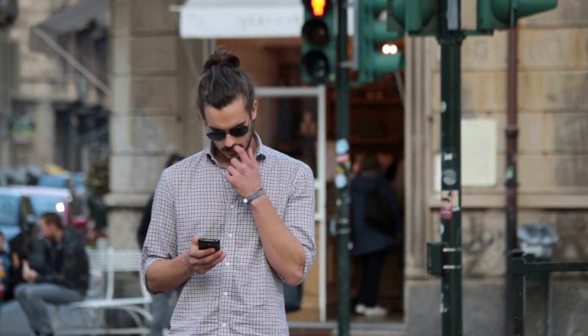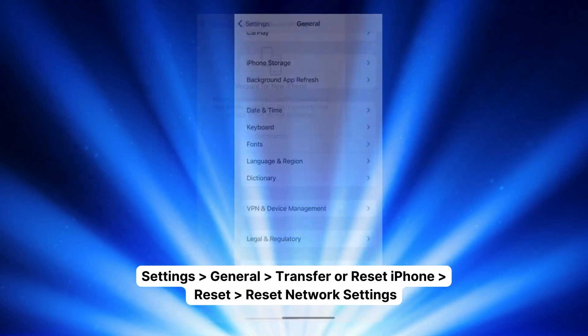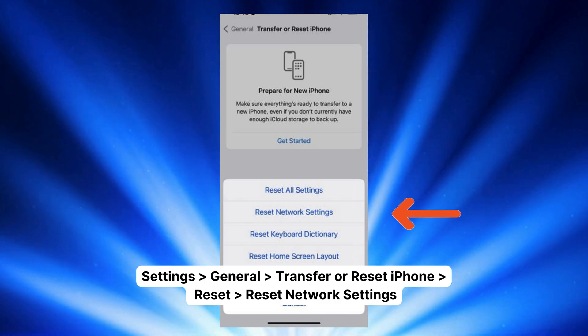Number three: network settings reset. Sometimes refreshing your network settings can do the trick. Go to Settings, then General, then Transfer or Reset iPhone, then Reset, and select Reset Network Settings. Note: this will reset your Wi-Fi passwords and network settings.